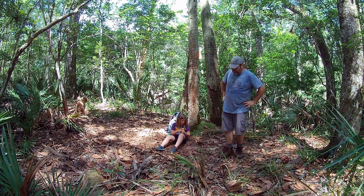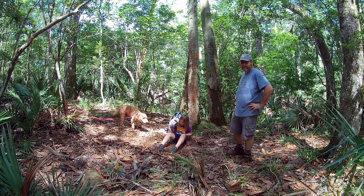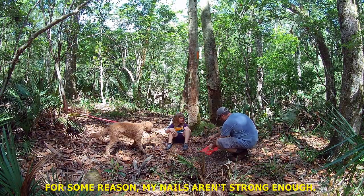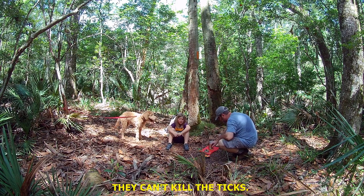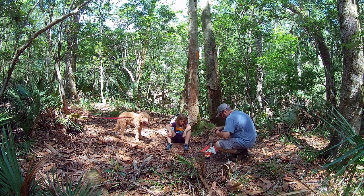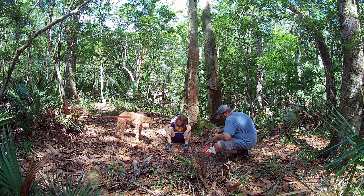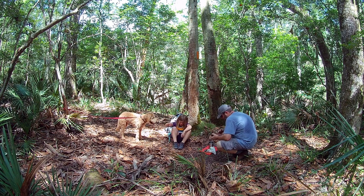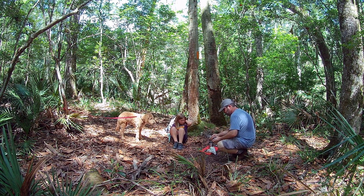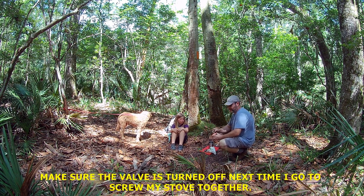We found a nice little somewhat clear spot on the bank of the river — sinkhole, whatever you want to call it. We're picking the ticks off. I think we're going to go ahead and cook our lunch. For some reason my nails aren't strong enough and I can't kill the ticks. I've got a spider that's coming up to me — I killed him. Note to yourself: make sure the valve is turned off the next time you go to screw your stove on.